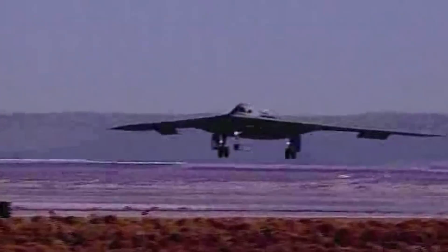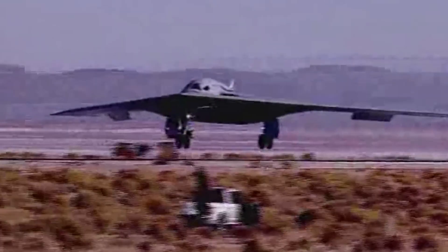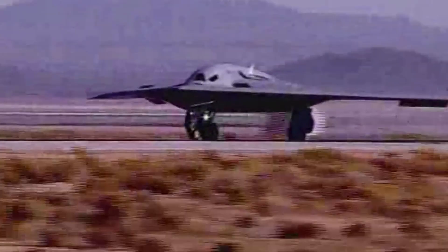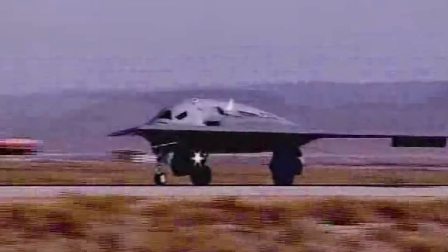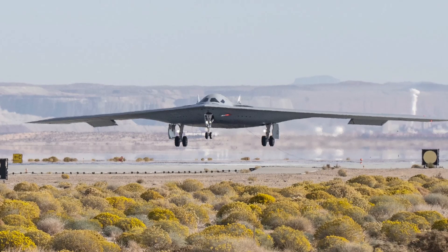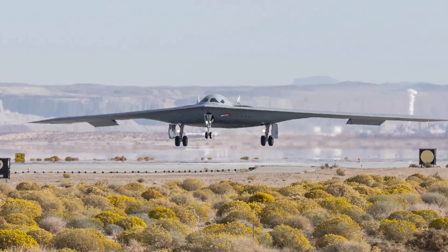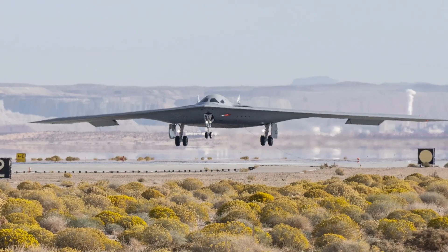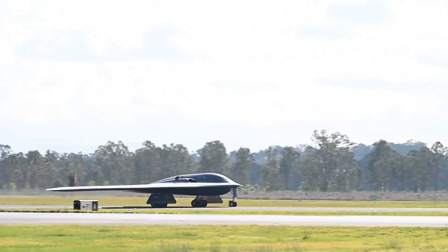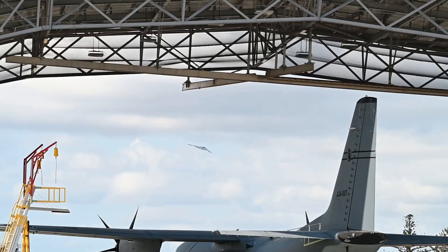The B-21 isn't just a new bomber — it's the pivot point for the entire strategic fleet. The Air Force plans to retire the B-1 and B-2, consolidating long-range strike into a two-platform backbone: the B-21 Raider and the modernized B-52. One is stealth-first, built for deep penetration. The other is payload-heavy, re-engined and upgraded for standoff. Together they form a resilient mix — survivable, scalable and sustainable.